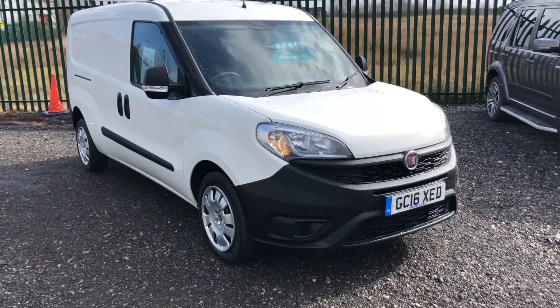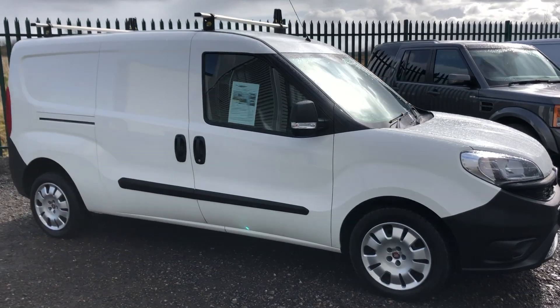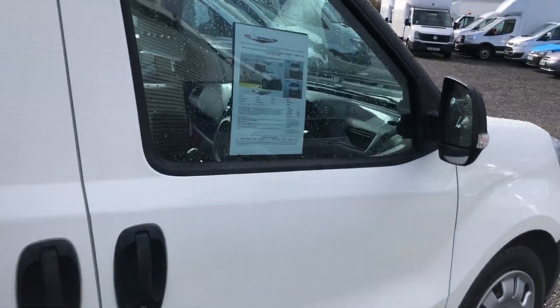This is the Fiat Doblo 1.6 diesel. It's 105 brake horsepower. It's a rare long wheelbase, registered July 2016. As you can see it's got roof bars. I'll show you inside.